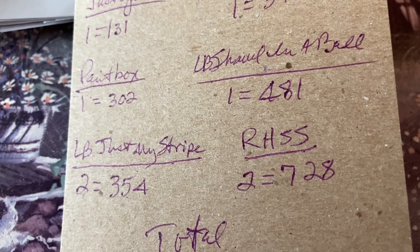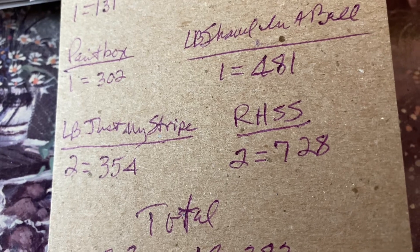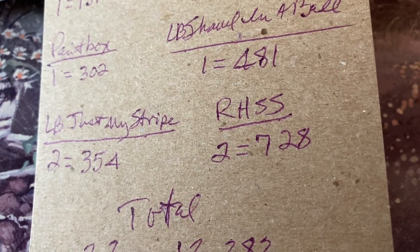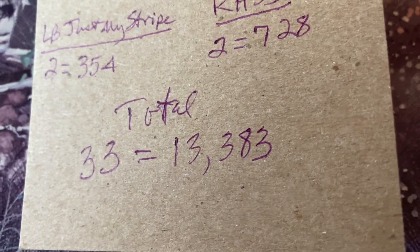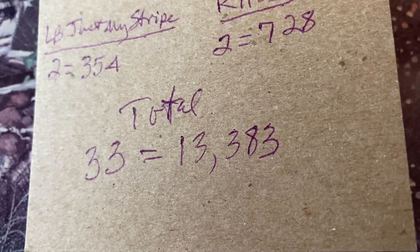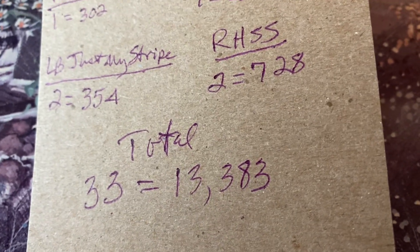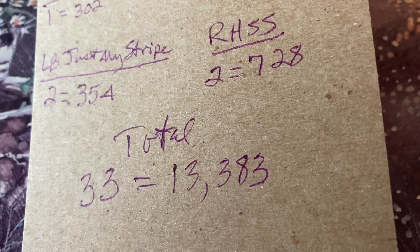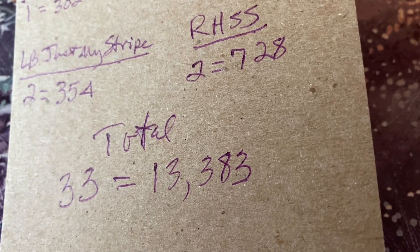Lion Brand Just My Stripe — two of those at 354 yards. Red Heart Super Saver — two of those for a total of 728 yards. So the total from mid-September 2022 to the end of December 2022 was 33 skeins or balls of yarn for a total of 13,383 yards.